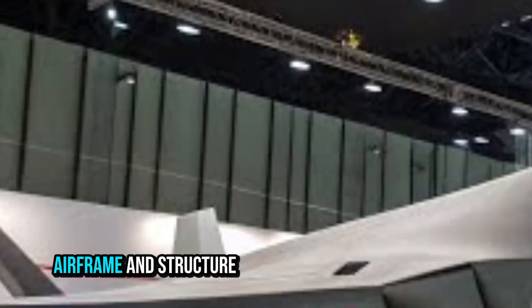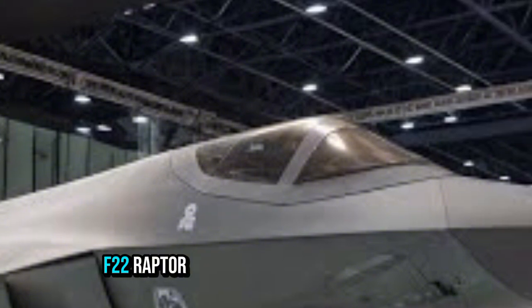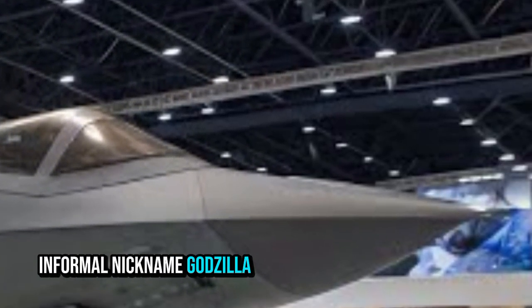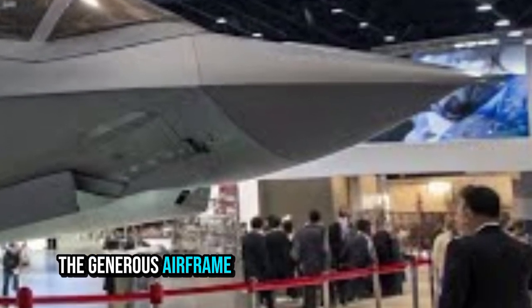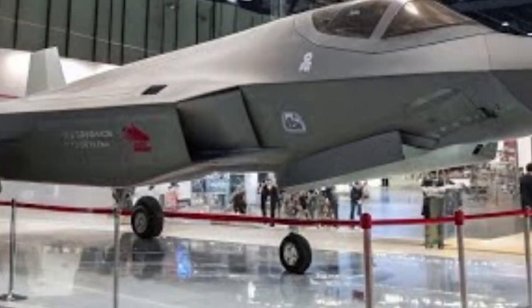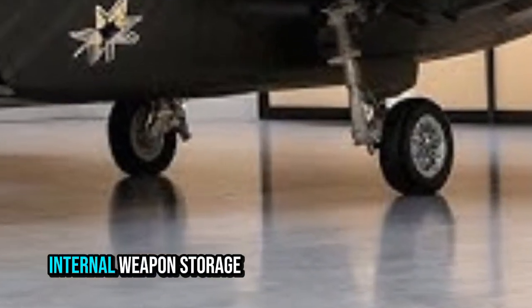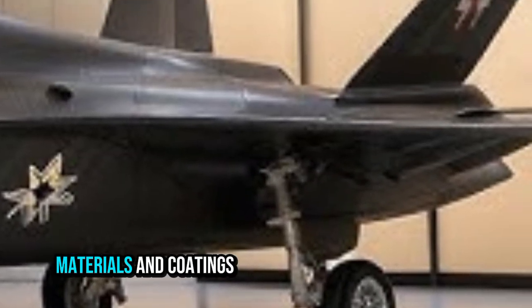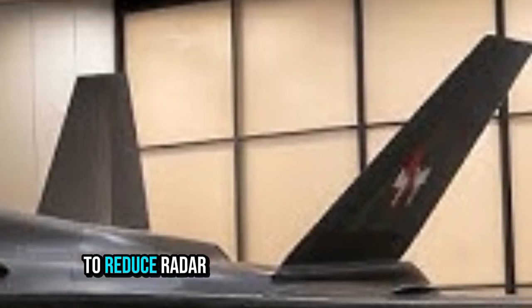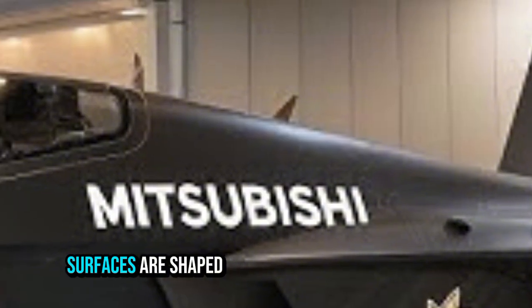The FX is said to be larger than the F-22 Raptor, earning it the informal nickname 'Godzilla.' The generous airframe size supports large internal weapons bays for stealth and extended range. Stealth design features include blended wing-body surfaces, minimal protrusions, and internal weapon storage. Materials and coatings are expected to reduce radar and infrared signatures, with ingestion ducts, exhausts, and control surfaces shaped for low observability.